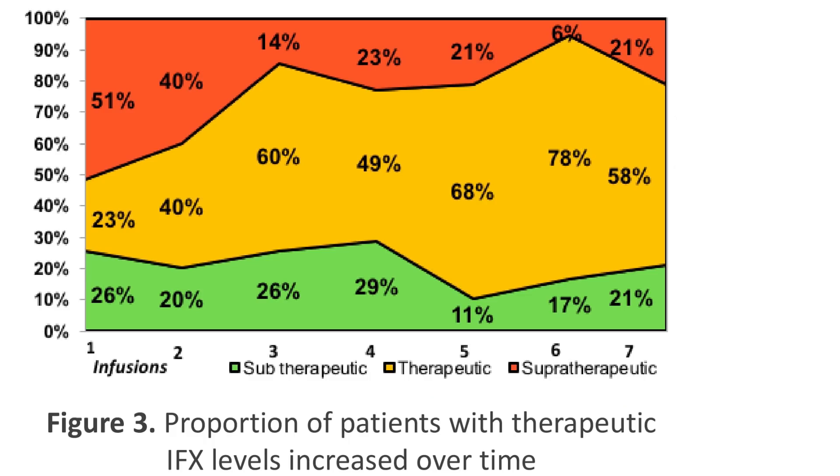Over the infusion period — from infusions two through seven across the twelve-month study — we found that we were able to increase the percentage of patients within their therapeutic range.